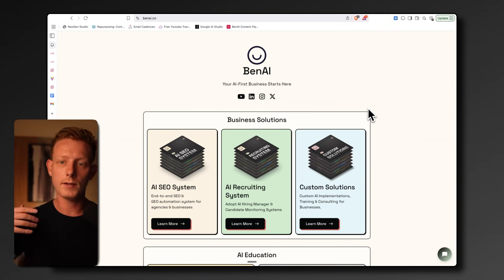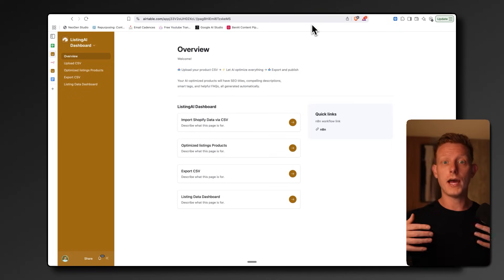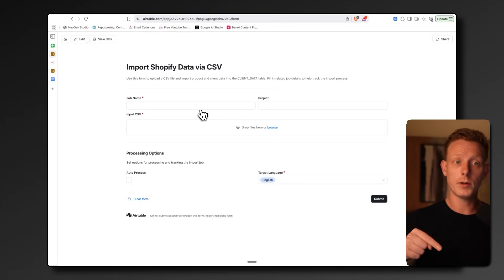If you need help setting this up or customizing it, we have one-on-one unlimited tech help in my Accelerator. The second system is an automatic bulk product optimizer for Shopify. This is really valuable for e-com stores as many tend to have hundreds, if not thousands of products. Each product page and listing usually has to be optimized for users and for SEO in order to rank on Google and AI search in different languages, which tends to be an extremely time-intensive and manual job.